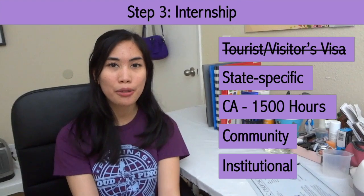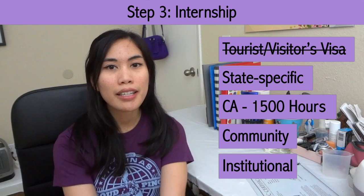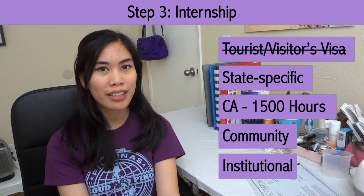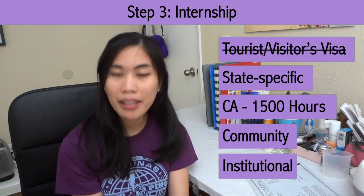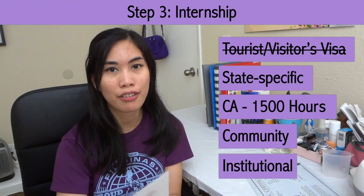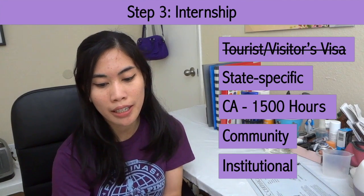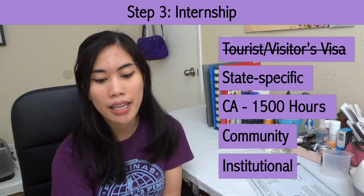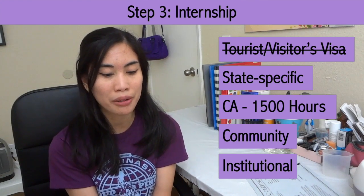Intern pharmacists can basically do anything that a licensed pharmacist can do except final check. These include patient counseling, administering flu shots and other vaccinations, communicating with prescribers about a prescription, and more. In California, you're required to do part of your 1,500 hours of internship in a community setting such as a retail chain pharmacy, and another part in an institutional setting like a hospital, a sterile compounding pharmacy, or a long-term care pharmacy. Once you've completed your hours, you can apply for the NAPLEX and the CPJE or MPJE.